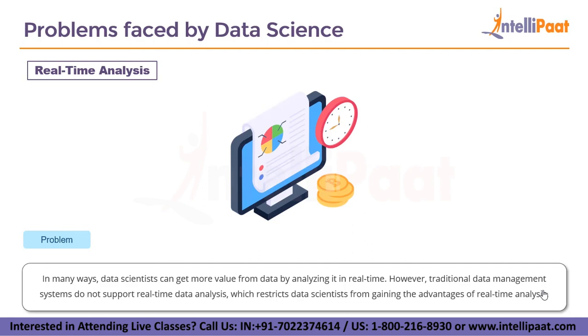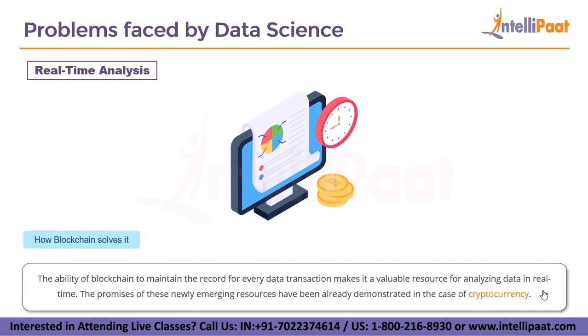The last metric is real-time analysis. Data scientists can get more value from data by analyzing it in real-time, but traditional database management systems do not support real-time data analysis, restricting data scientists from gaining that advantage. The ability of blockchain to maintain a record for every data transaction makes it a valuable resource for analyzing data in real-time, as already demonstrated in the case of cryptocurrency.